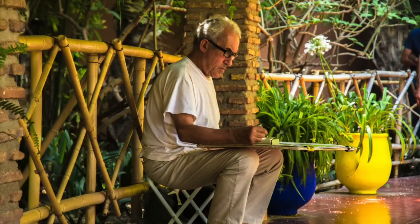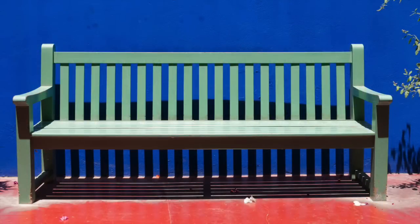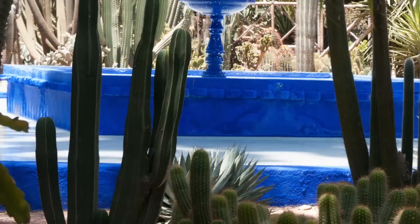By way of contrast, we spend a peaceful time in the Majorelle Gardens — a 40-year study by the painter Majorelle, later purchased by Yves Saint Laurent. The colors here are vivid but there's a calm, and it really is a treat for painters.